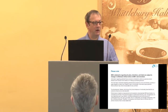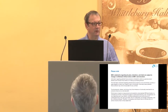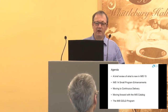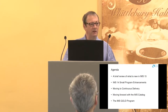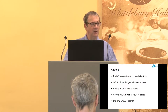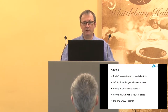Within the presentation there are a couple of places where there is a statement of direction, so the usual disclaimers — the IBM issues about statements of direction and what may or may not happen in the future pertain to this presentation as well. I'm going to briefly cover what's new in IMS 15, talk about programme enhancements to IMS 14 that took place alongside, then talk about moving to continuous delivery, the IMS catalogue, and finally a new programme being launched following IMS 15 to support continuous delivery — the IMS Gold Programme.